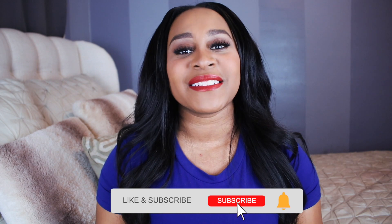Hit the subscribe button, make sure the notification bell is on, and go ahead and hit like while you're at it. Now let's get to this crawling stuff.